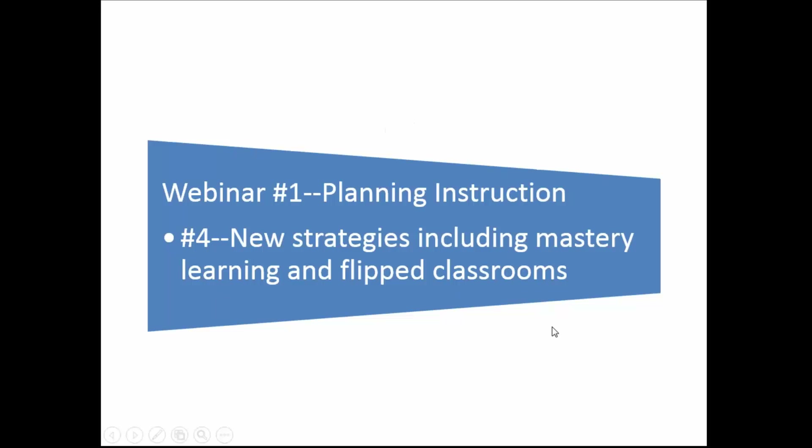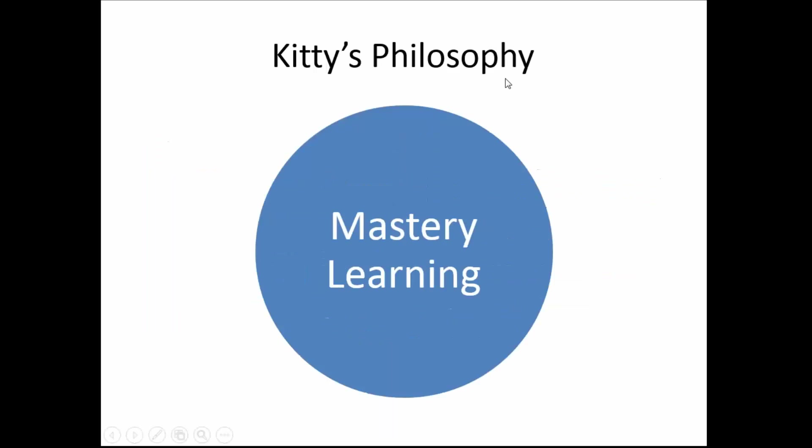So I've given you the background on how you have to think about where these people are in their knowledge, skill level, and affective content. Now, the last thing I want to cover today are some new strategies, including mastery learning and the flipped classroom.